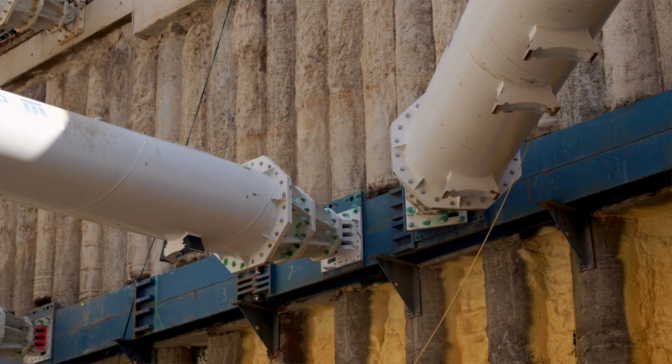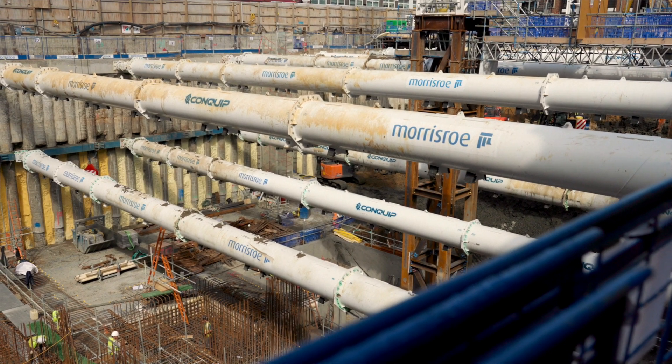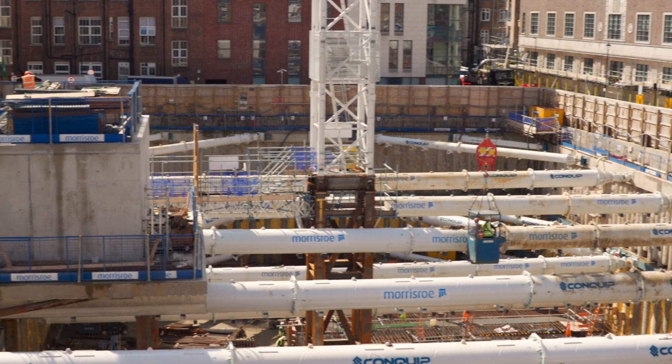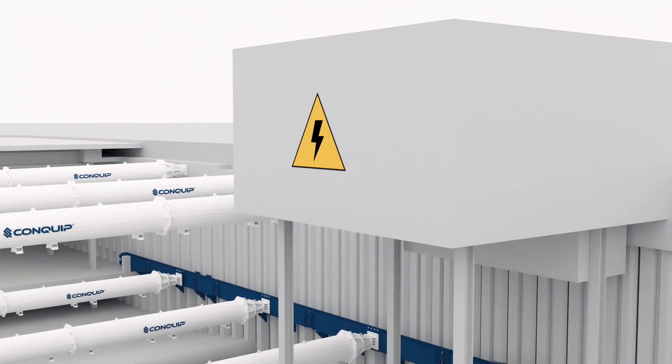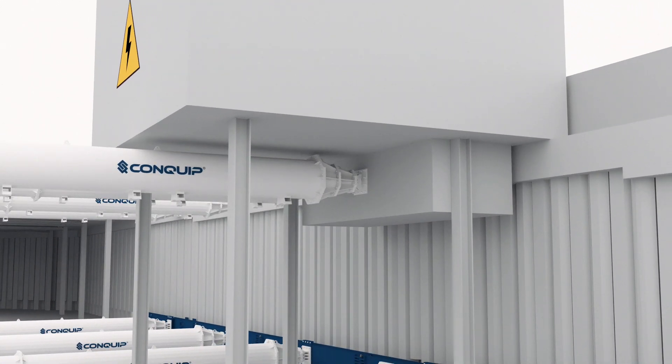That was one of the additional design challenges that Conquip had to develop. We had bespoke propping in front of the transfer beam due to the fact that we did a top-down construction of the temporary substation. We had to go underneath the permanent construction in order to install it, which involved us slightly tweaking the design.